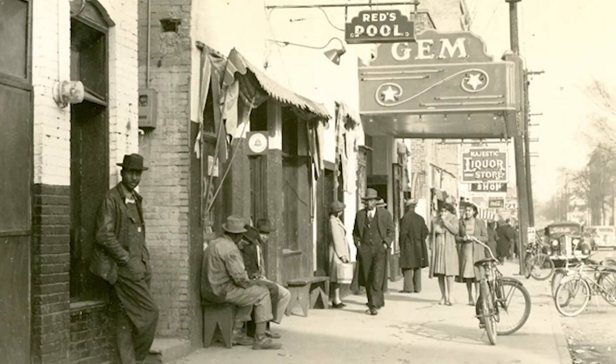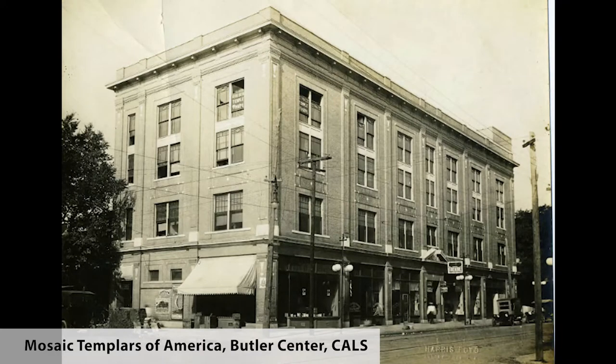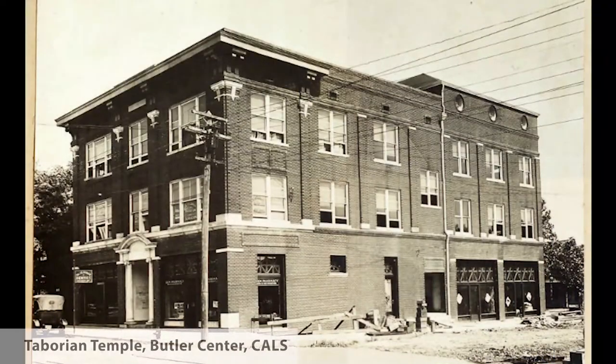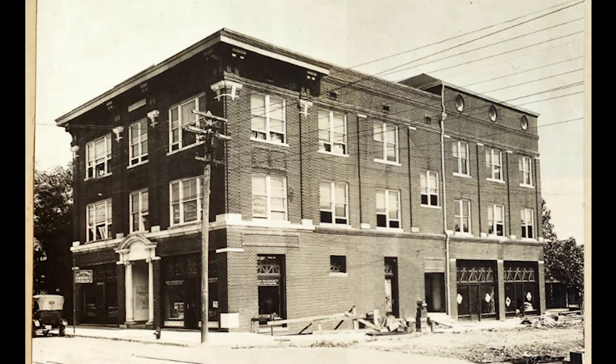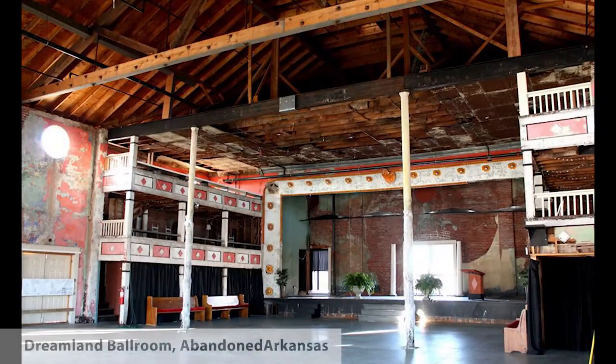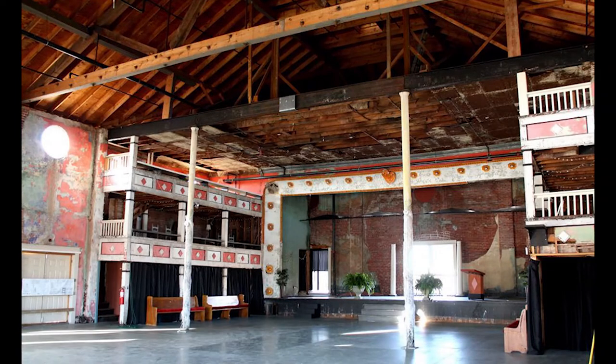By the early 20th century, the West 9th Street commercial area was anchored by several large black businesses, including the Mosaic Templars of America's large complex of buildings along Broadway, as well as the Taborian Temple, built as a meeting hall and commercial investment by the Knights and Daughters of the Tabor, another black fraternal insurance organization. By the 1930s, the third floor of the Taborian Temple would become the home of the well-known Dreamland Ballroom, a venue that hosted performances by Louis Armstrong, Ella Fitzgerald, Nat King Cole, Duke Ellington, Cab Calloway, Dizzy Gillespie, B.B. King, Ray Charles, and many others.